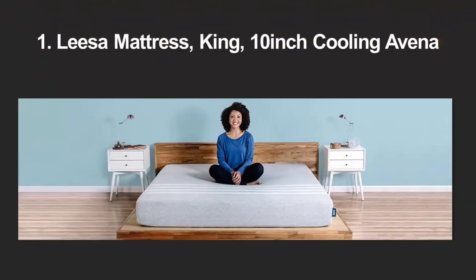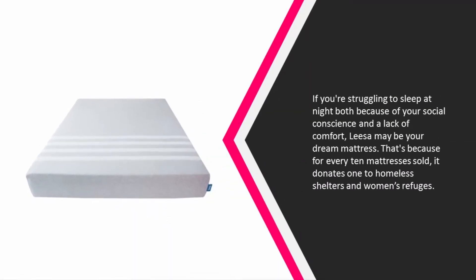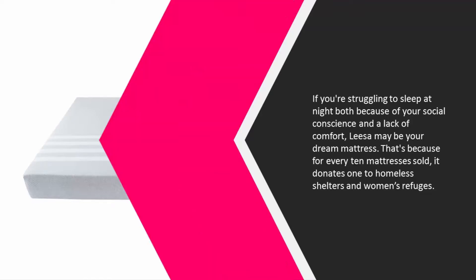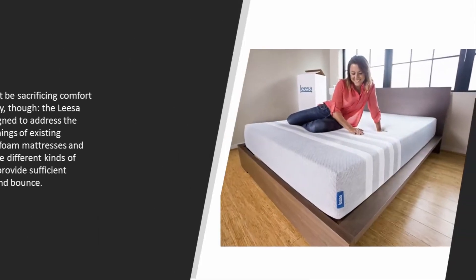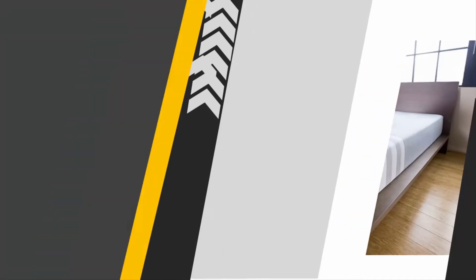Coming in at number one on our list: if you're struggling to sleep at night both because of your social conscience and a lack of comfort, Leesa may be your dream mattress. For every 10 mattresses sold, it donates one to homeless shelters and women's refuges. You won't be sacrificing comfort for charity though — the Leesa was designed to address the shortcomings of existing memory foam mattresses and uses three different kinds of foam to provide sufficient airflow and bounce.